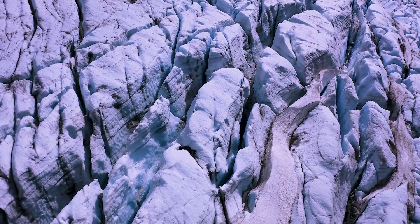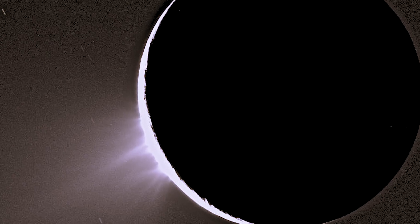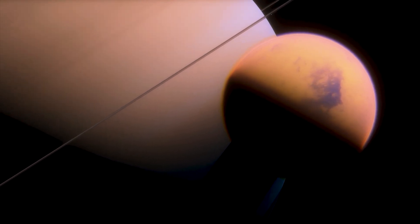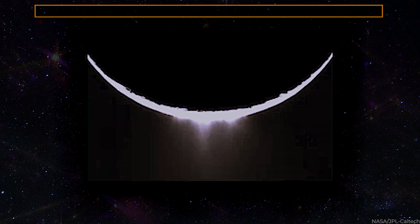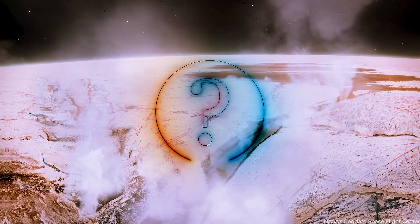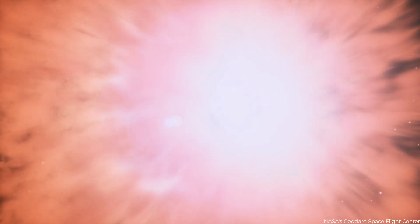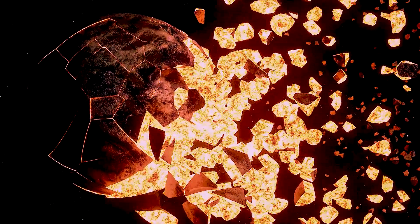As these volatiles come into contact with the cold atmosphere, they condense into ice. Cryovolcanoes are abundant on the ice moons of gas giants in the outer solar system and have even been detected shooting ice plumes toward Enceladus and Triton. These cryovolcanoes may erupt a slurry of water, nitrogen, ammonia, or methane. This finding implies that Pluto has dynamic geology and may contain an underground ocean of liquid water capable of supporting life. A massive object likely slammed Pluto early in its history, forming Pluto's moon Charon, and the resulting tidal heating has the potential to trigger volcanism.